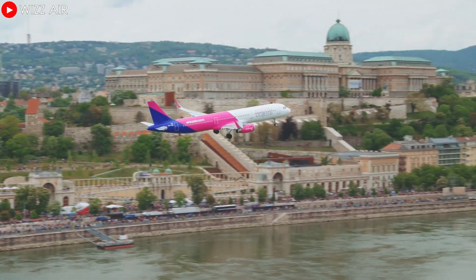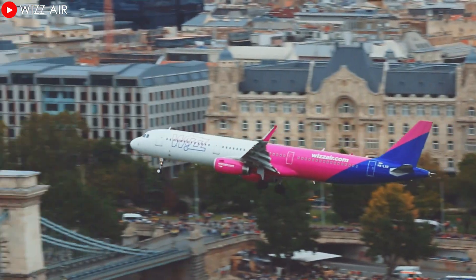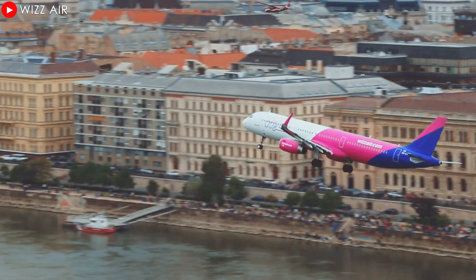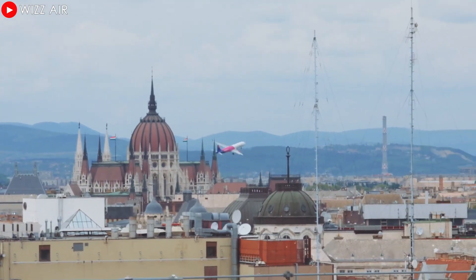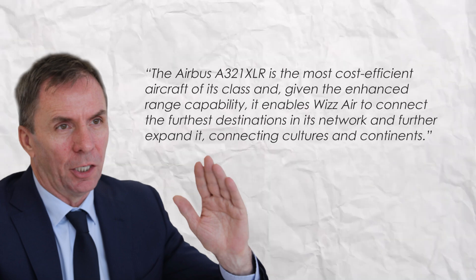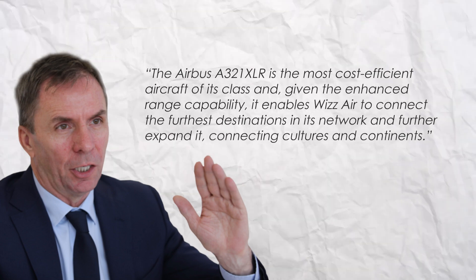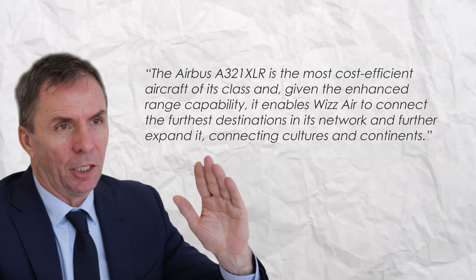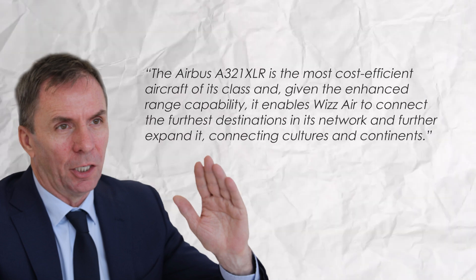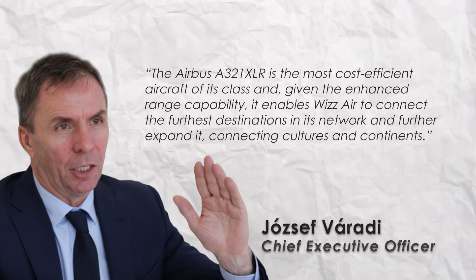With its longer range and superior fuel efficiency, the new airplane offers airlines like Wizz Air the opportunity to expand operations to more remote destinations while reducing operating costs and optimizing economic performance. The Airbus A321XLR is the most cost-efficient aircraft of its class, enabling Wizz Air to connect the furthest destinations in its network and further expand it — connecting cultures and continents, said Josef Varady, Wizz Air's chief executive officer.